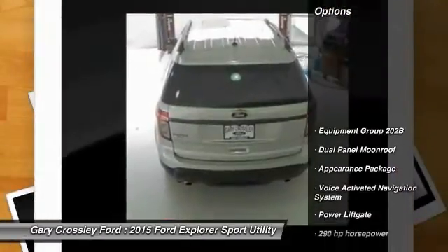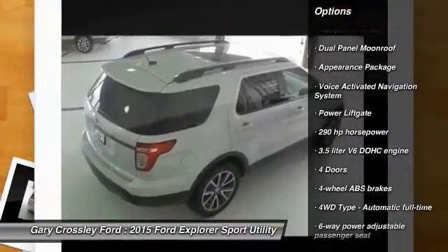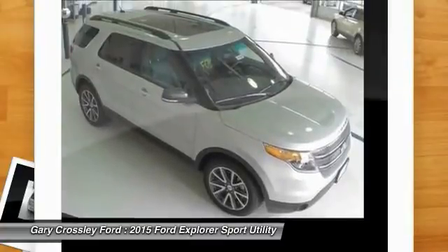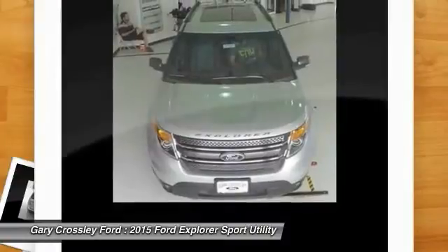Here are some of this vehicle's great options: traction control, power lift gate, front air conditioning, automatic transmission, cruise control, Bluetooth, voice activated navigation system, passenger airbag, fog lamps, and compass.